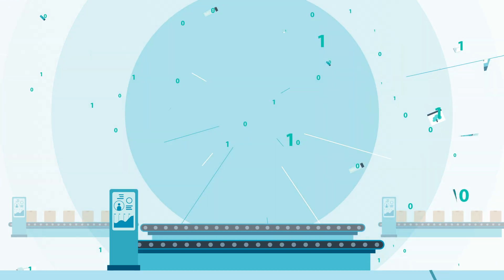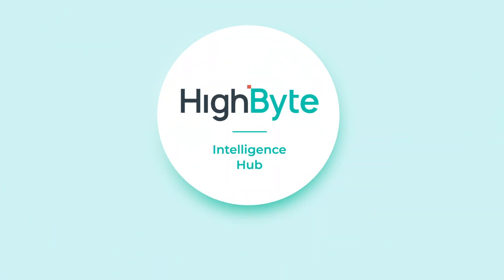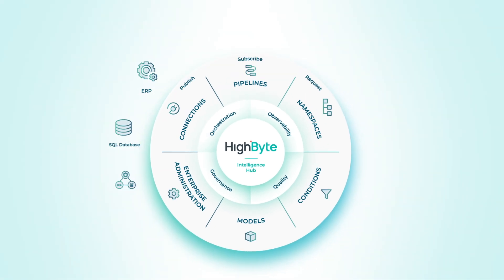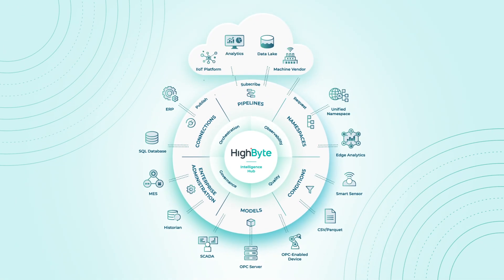Industry 4.0 is failing to scale without a data infrastructure solution. Enter Industrial DataOps — a trusted approach to data integration and security that helps improve data quality and reduce data preparation time for analytics and AI applications.